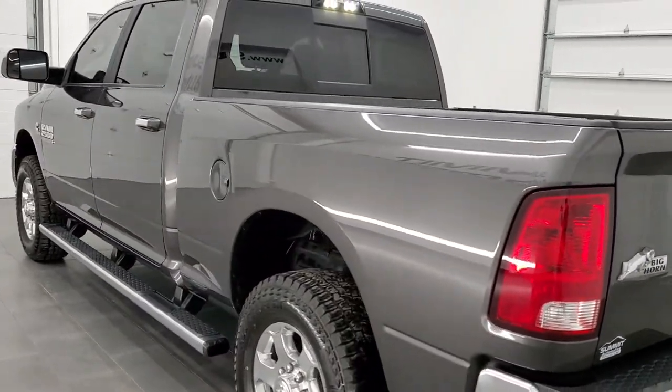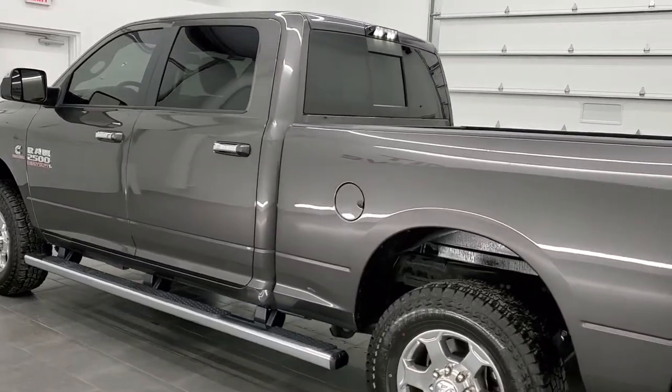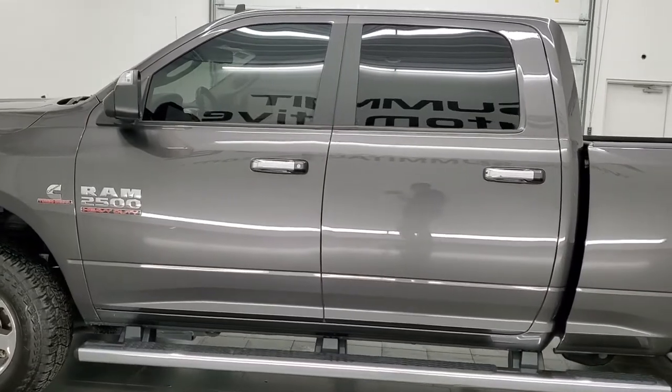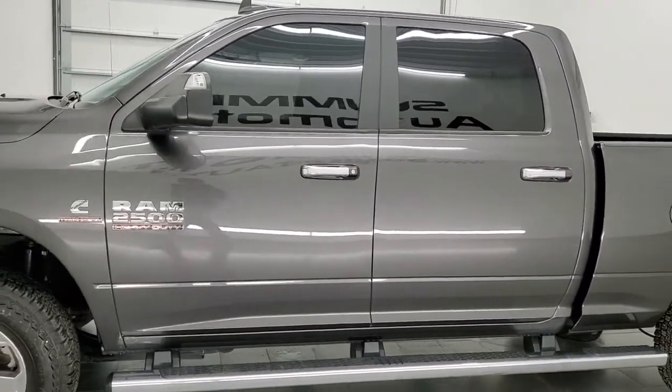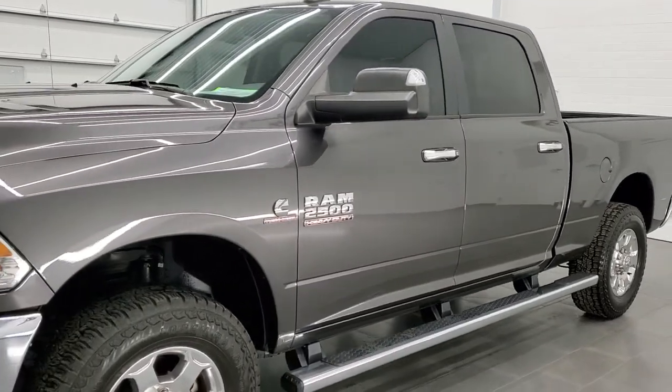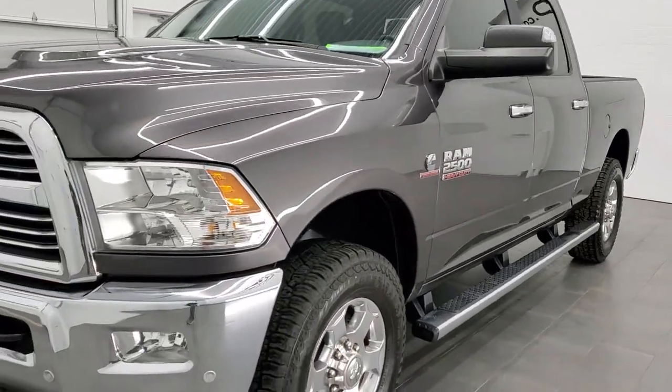This 2018 Ram 2500 has the 6.7 liter Cummins diesel engine. This truck has been fully safety inspected by our service shop, has a fresh oil and filter change, all the fluids have been checked and topped off, and this truck is 100% ready to go.